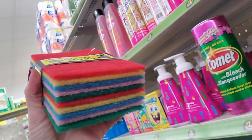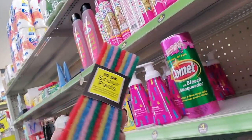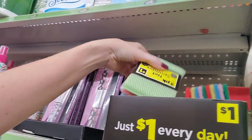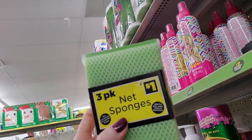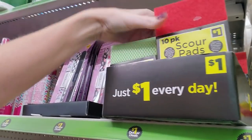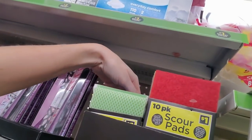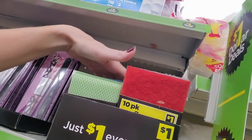Look at these pretty scouring pads. This is so festive — you get 10 of them for a dollar. Look at all those nice colors. Or you can get these little mesh sponges — they're mesh-covered net sponges. Like two little scrubbing buddies.